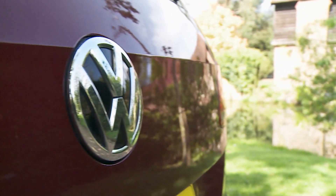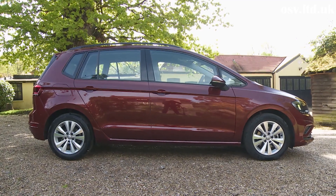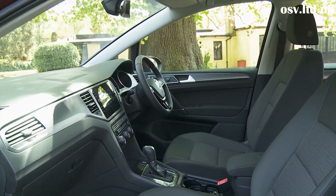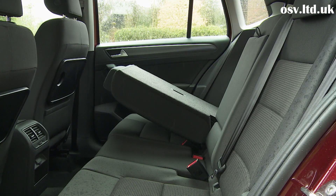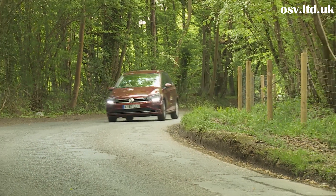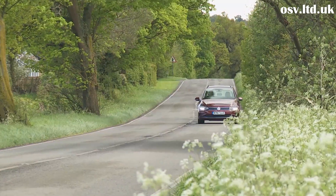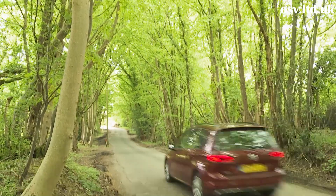If you've ever got out of a Volkswagen Golf feeling that you could do with a bit more space, the answer is right here in the chiseled form of the Golf SV. Here the Wolfsburg brand has brought us a proper purpose-built family-sized five-seat MPV that offers key advantages to justify its premium over the standard hatchback model. It's Volkswagen's idea of what a Scenic or a C-Max should really be, and if you're buying in this segment and want something a little nicer, you could find it hard to resist, particularly in this smarter, more sophisticated revised form.